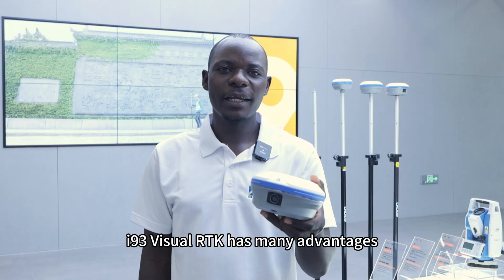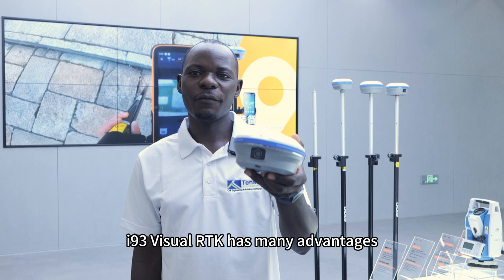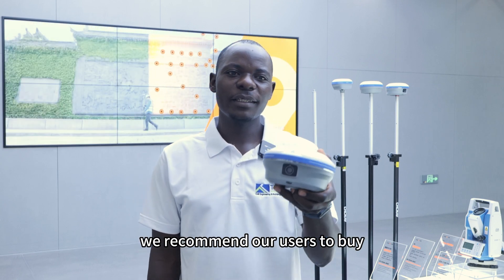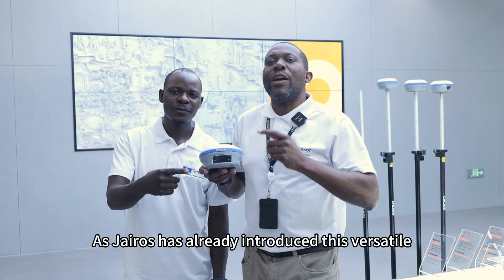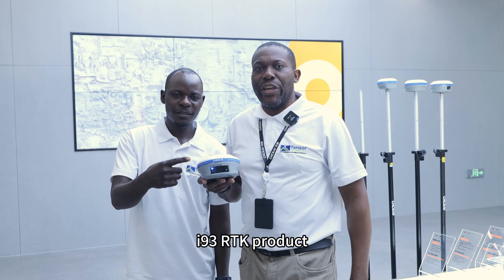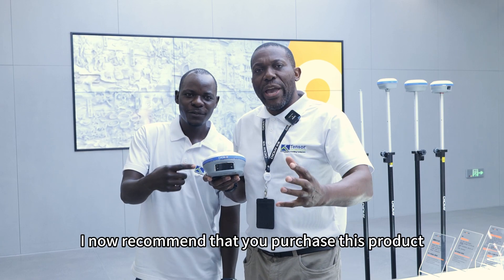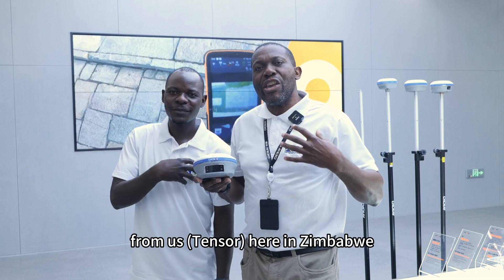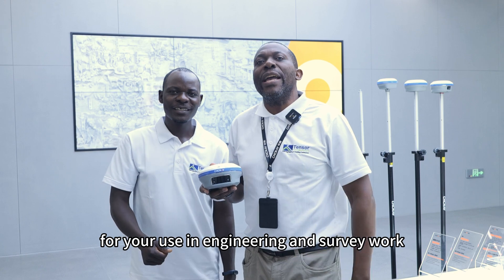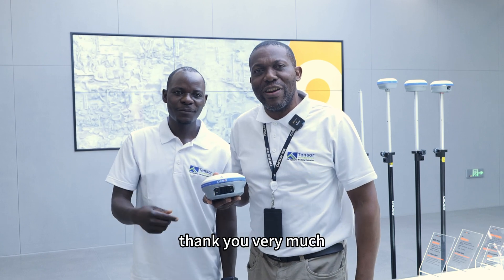The i93 Visual RTK has many advantages, and we recommend our users to buy it. As Jairos has already introduced this versatile i93 RTK product, I now recommend that you purchase it here in Zimbabwe for your use in engineering and survey work. Thank you very much.